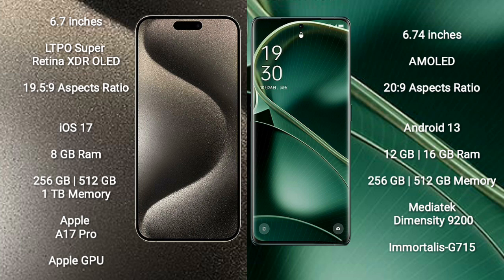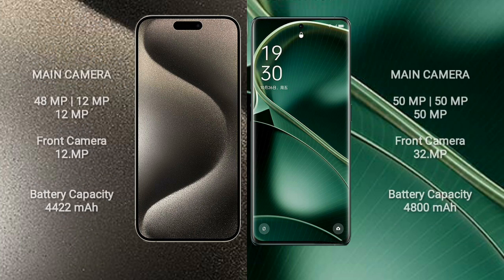iPhone 15 Pro Max comes with 8GB RAM and 256GB, 512GB, or 1TB internal storage, powered by the Apple A17 Pro processor with Apple Graphics GPU. Oppo Find X6 comes with 12GB or 16GB RAM and 256GB or 512GB internal storage, powered by the MediaTek Dimensity 9200 processor with GPU G710.